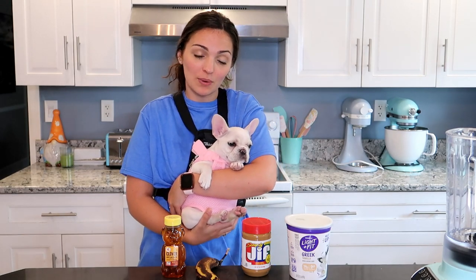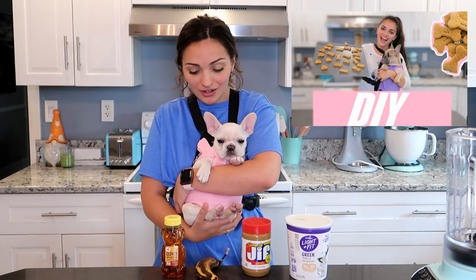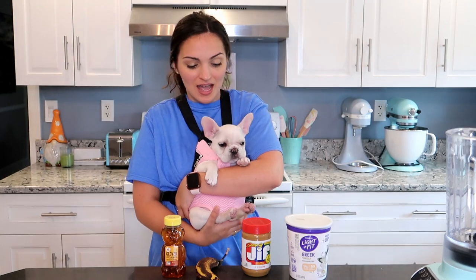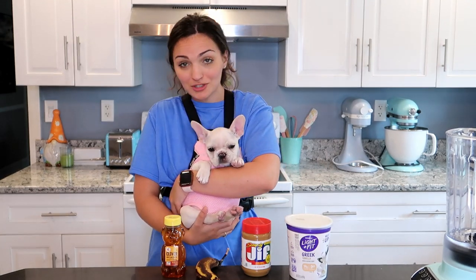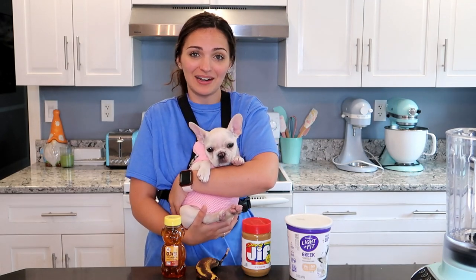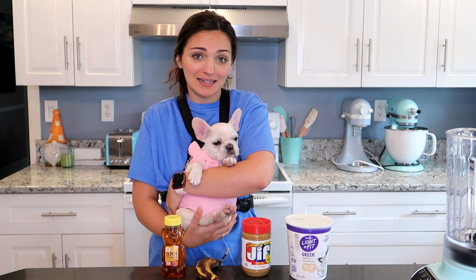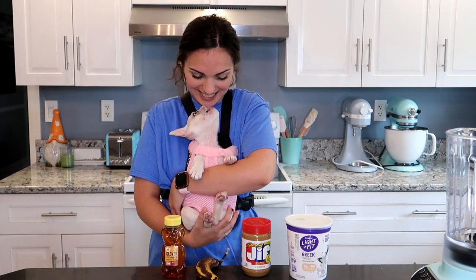So I made a video when Piglet was a puppy — we made treats together and I held her in a carrier like this, and I figured I would do it with Oatmeal. Piglet wasn't quite this small whenever we filmed the video; she was actually in a size up carrier. So I wanted to do it with Oatmeal while she's still really, really little because I think it's going to be really cute to look back on and for me to see how tiny she was.